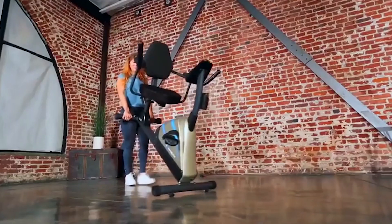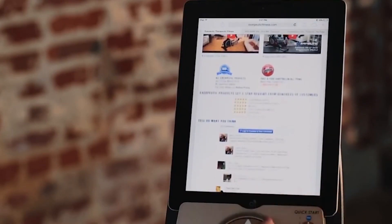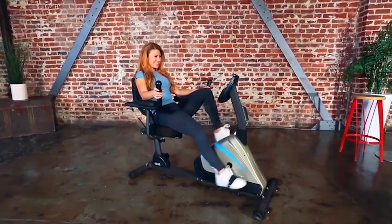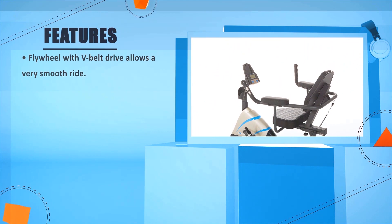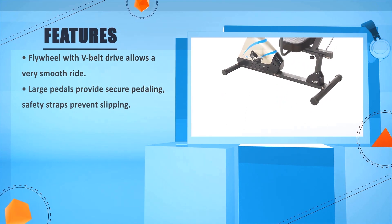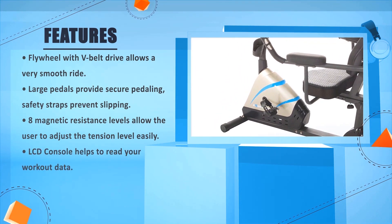You can move your Exerpeutic 2000 easily with its transportation wheels. So while you challenge yourself, you can still watch TV or listen to your favorite tunes. Enjoy your exercise experience with comfort with the new Exerpeutic 2000 high-capacity magnetic recumbent bike — let's start getting healthy and fit right in your own home. The flywheel with V-belt drive allows a very smooth ride. Large pedals provide secure pedaling; safety straps prevent slipping. 8 magnetic resistance levels allow the user to adjust tension easily. LCD console helps you read your workout data.